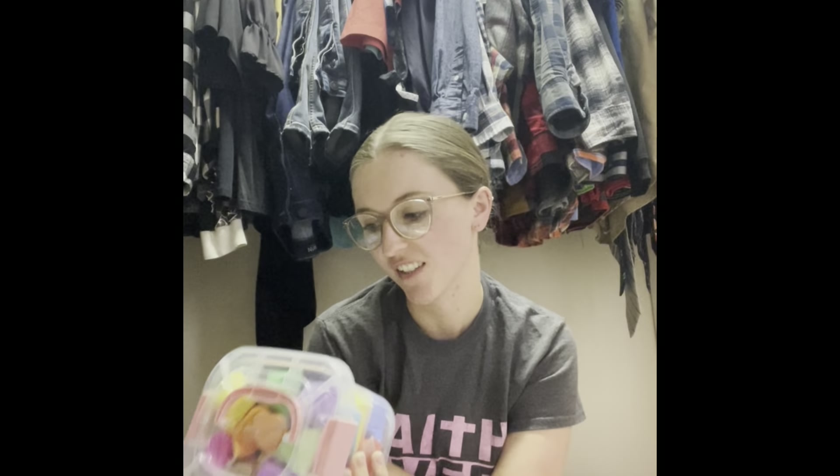I might be mad at myself for this one, but it is 36 packages of Play-Doh — or clay, but it's Play-Doh. We shall see.